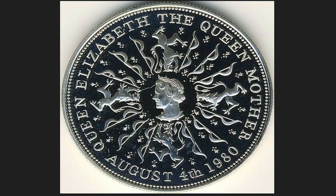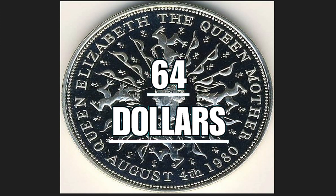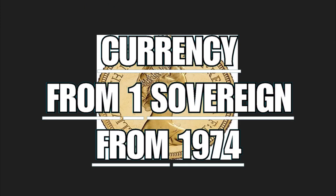This coin had a circulation of 83,000 pieces. It is composed of 0.9 grams of silver, has a diameter of 38.61 millimeters, weighs a total of 28.28 grams, and is worth 64 dollars.